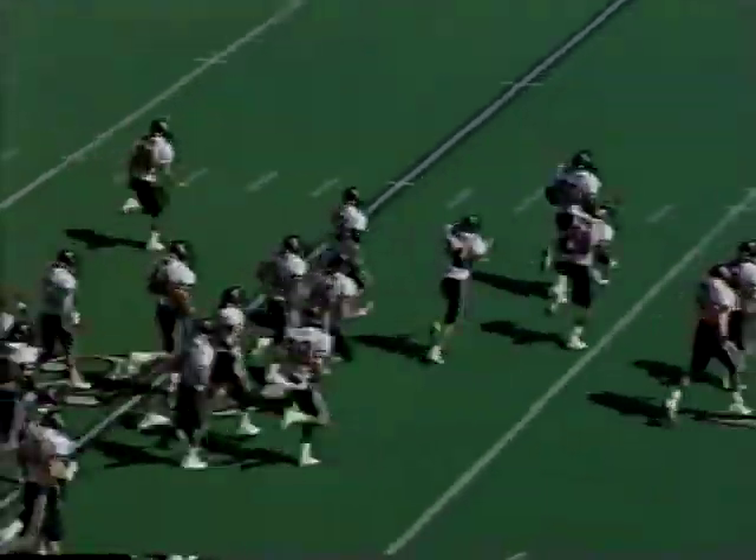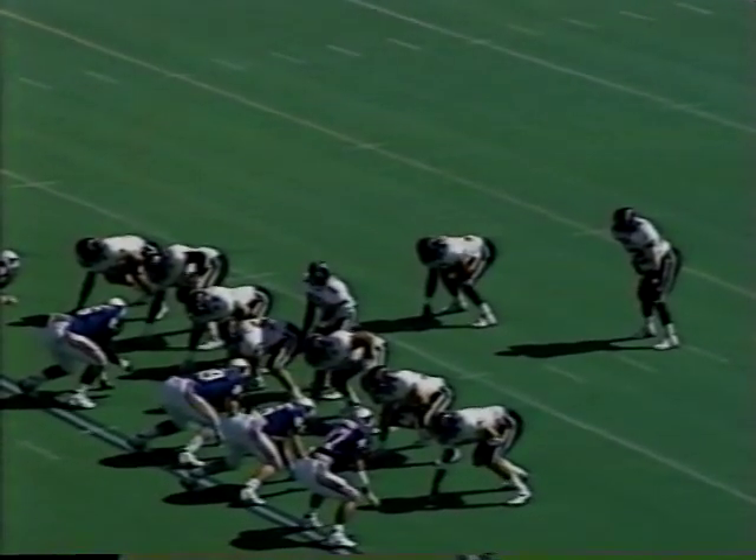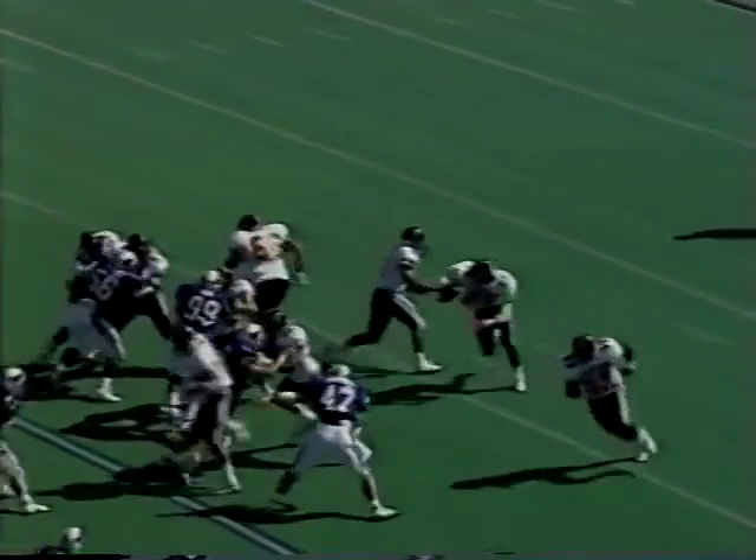Hi, everybody. We've waited a long time for this one, haven't we? It was a hot, hot day in Dallas at OMB Stadium, and Texas Tech will begin the day.